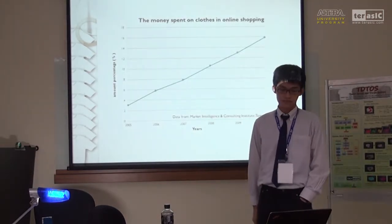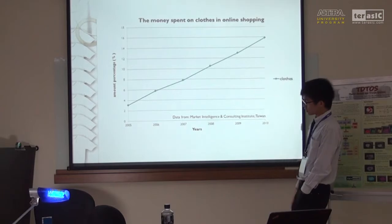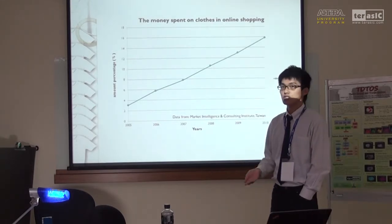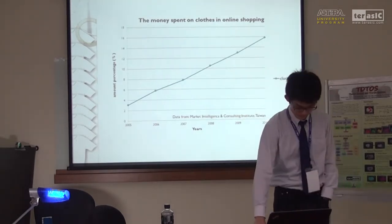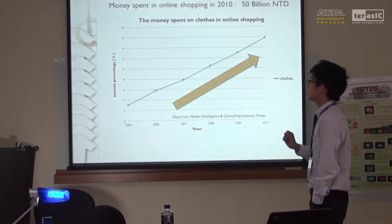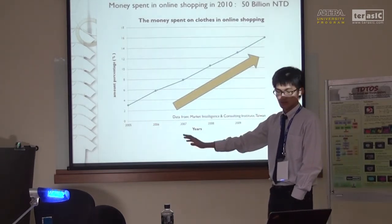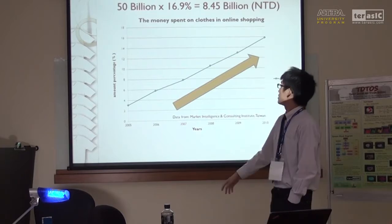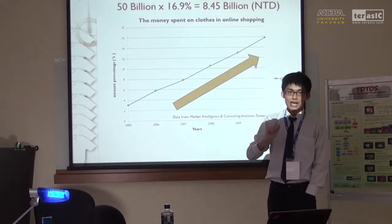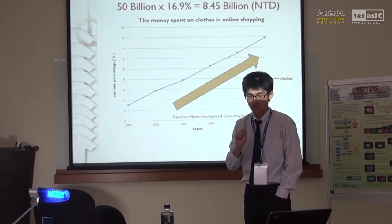Next, I would like to talk about online shopping. As you can see in this chart — made from the Market Intelligence and Consulting Institute — we know that the money spent in online shopping, especially in wearings, is growing rapidly. In 2010, the money spent in online shopping was 50 billion NT dollars in Taiwan. Using 50 billion multiplied by 16.9%, that means in 2010 we spent almost 8.5 billion in online shopping for wearings.